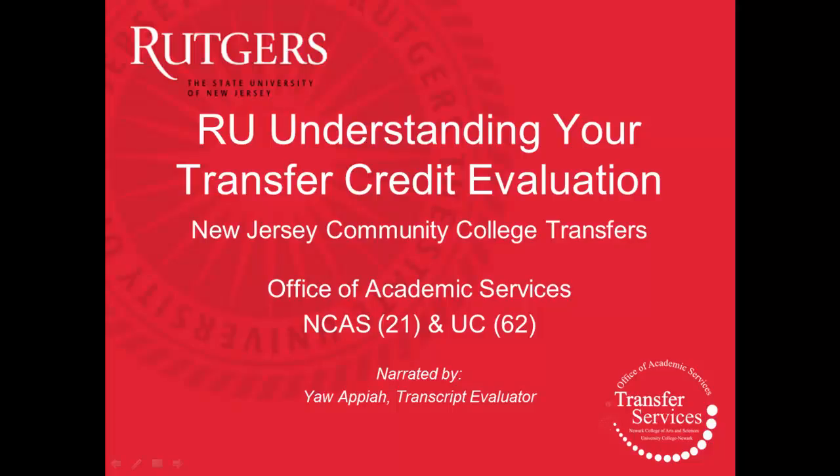My name is Yao Appiah, Transcript Evaluator at Rutgers University, Newark's College of Arts and Sciences and University College.